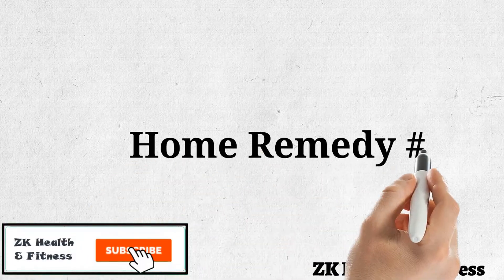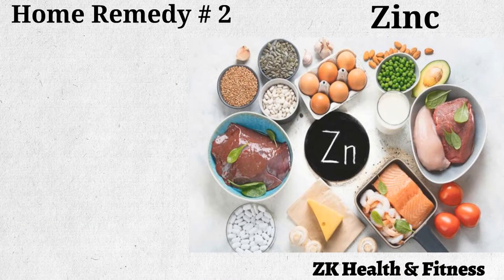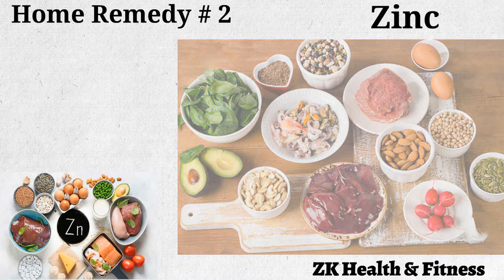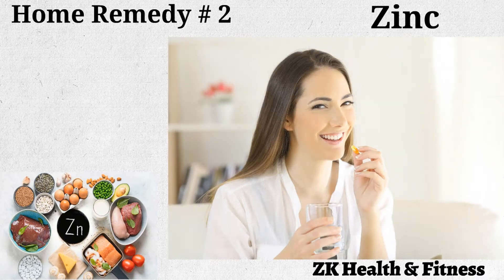Home Remedy 2: Zinc. Zinc is important to produce an enzyme called anhydrase, which is critical for taste and smell. Consume foods rich in zinc such as meat, oysters, raw milk, raw cheese, kefir, beans, and yogurt. If you are planning on taking zinc supplements, consult your doctor for proper dosages.